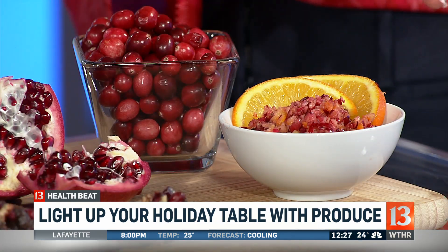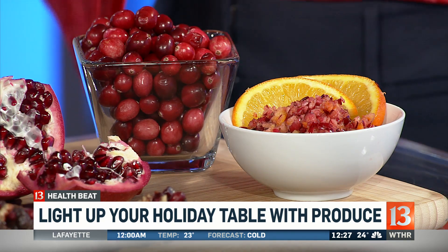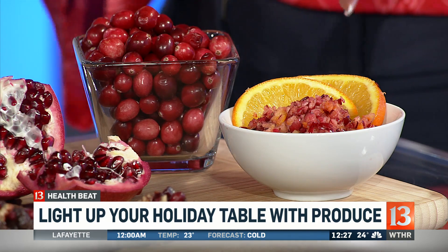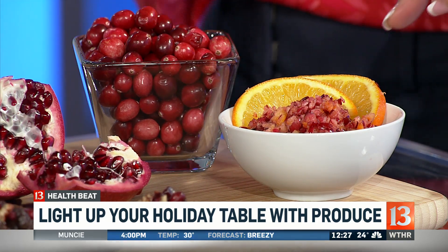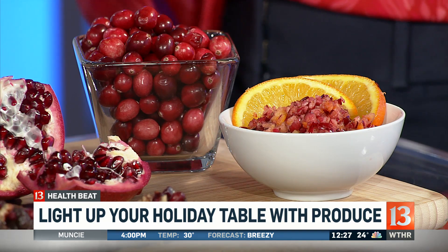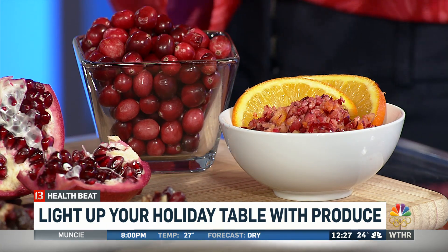And of course, cranberries. A lot of times we think of those as really just for Thanksgiving, but this is the time to utilize cranberries. I love fresh cranberries in just sort of a side dish. This morning I took just a bag of cranberries, put them in my food processor, chopped them up finely. I love to add a fresh orange — it really adds vitamin C and some great flavor — and you have a very easy salad to just eat whenever.